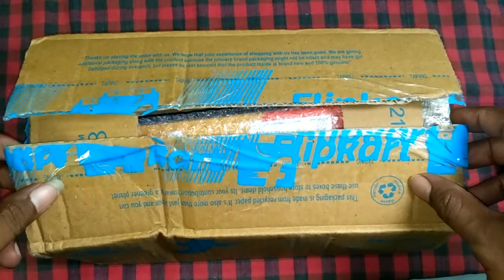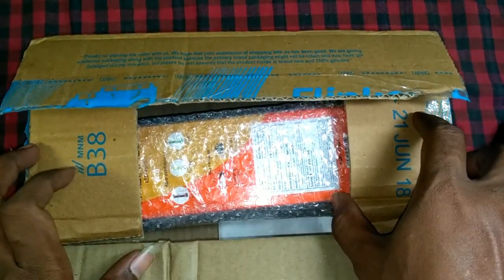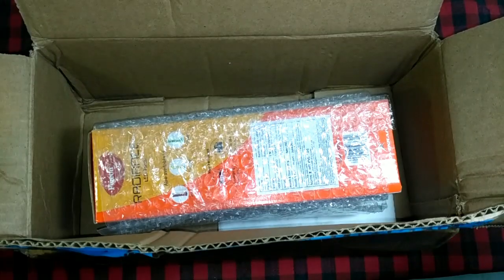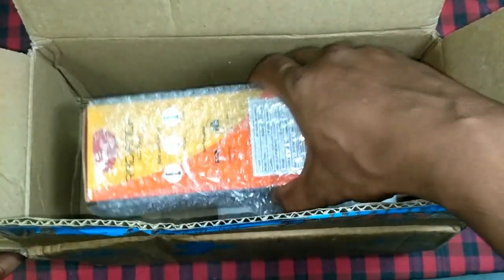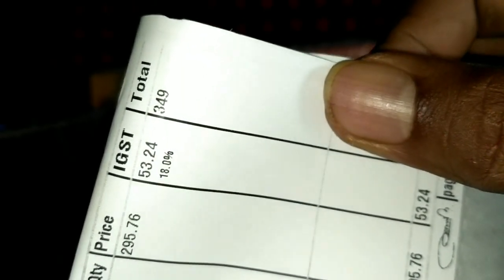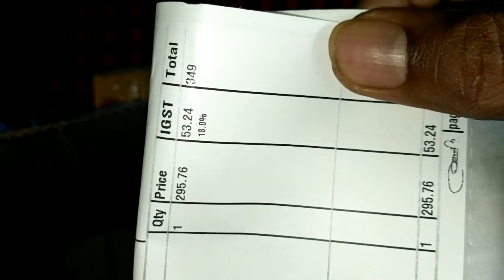This is the unboxing of the Pigeon Radiance LED torch. I bought this from Flipkart during the Independence Day sale for a price of rupees 350, which is a good price.